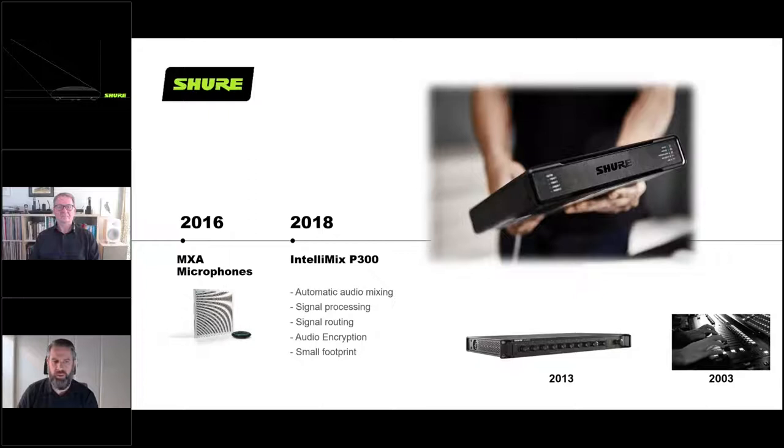The P300 really handles the next generation of microphones with ease of deployment and simple connectivity for all your conference spaces around the world. The IntelliMix P300 brought Shure networked audio encryption between the microphone and the DSP - for those concerned with security and keeping conversations private, this was an industry first. The MXA910, MXA310, and P300 really changed the front end of the premium conferencing area, but as is typical with Shure, we continue to push our boundaries.